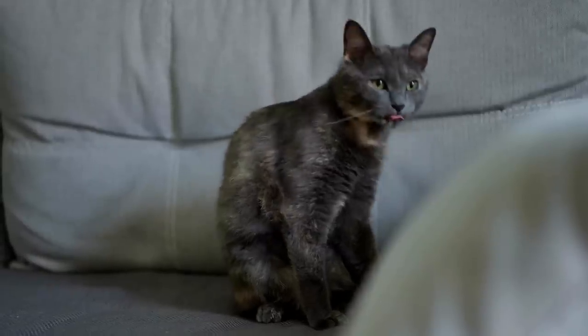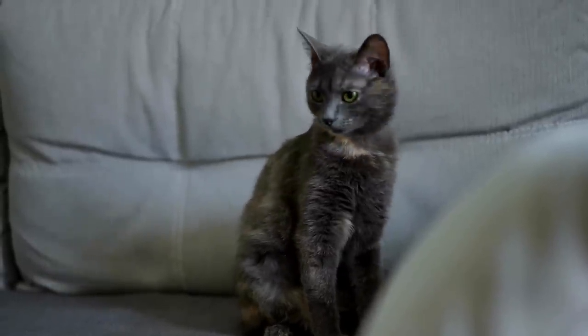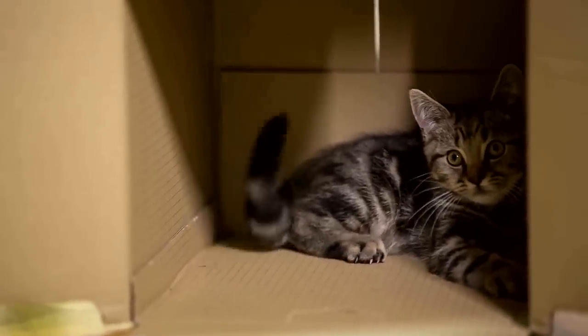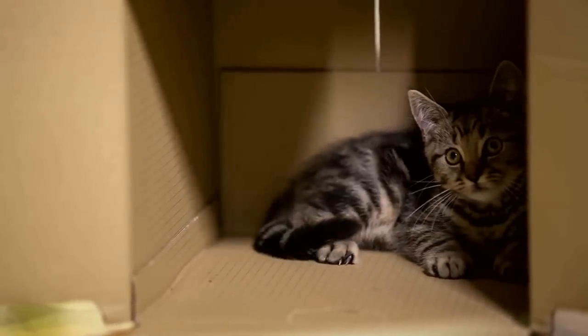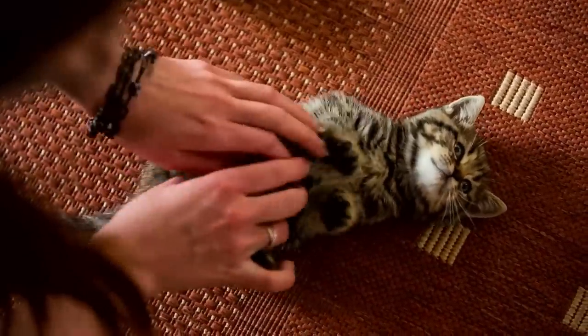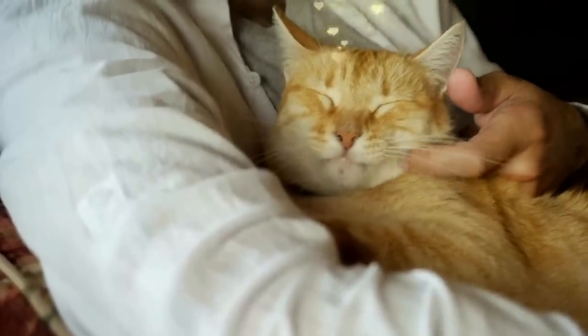Since cats are also very curious, you can teach them a number of tricks with the help of clicker training. This type of activity is not only fun, but also keeps your cat mentally active. You should also include regular petting sessions in your daily routine, as there is nothing our pets love more than cuddling with us.